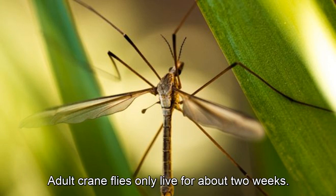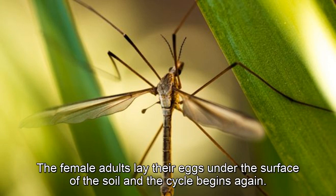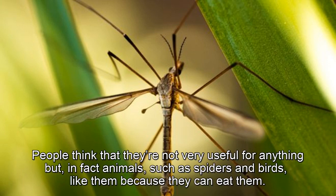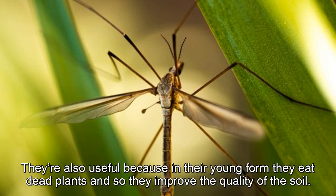Adult crane flies only live for about two weeks. The female adults lay their eggs under the surface of the soil, and the cycle begins again. People think that they're not very useful for anything, but in fact animals such as spiders and birds like them because they can eat them. They're also useful because in their young form they eat dead plants, and so they improve the quality of the soil.